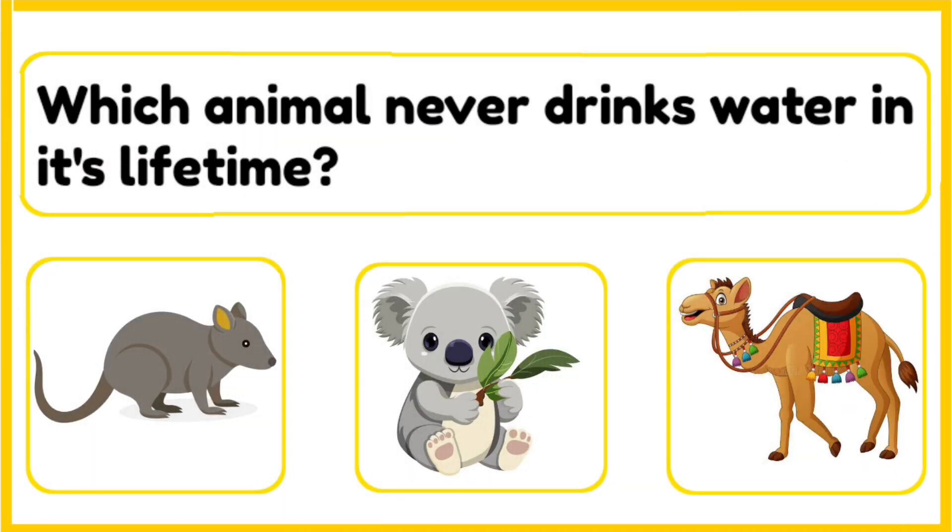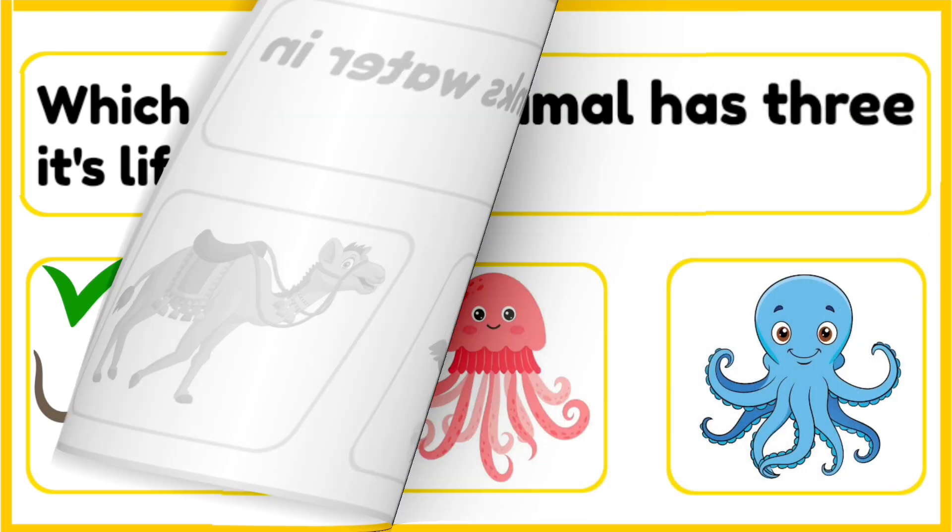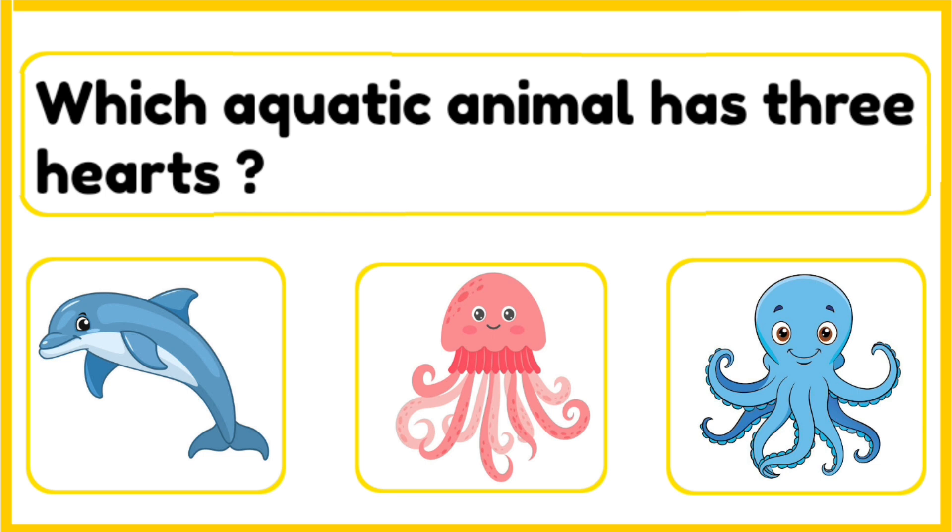Which animal never drinks water in its lifetime — kangaroo rat, koala, or a camel? The correct answer is kangaroo rat. The kangaroo rat lives in deserts and gets all the water it needs from the seeds and plants it eats. Kangaroo rats never drink water.